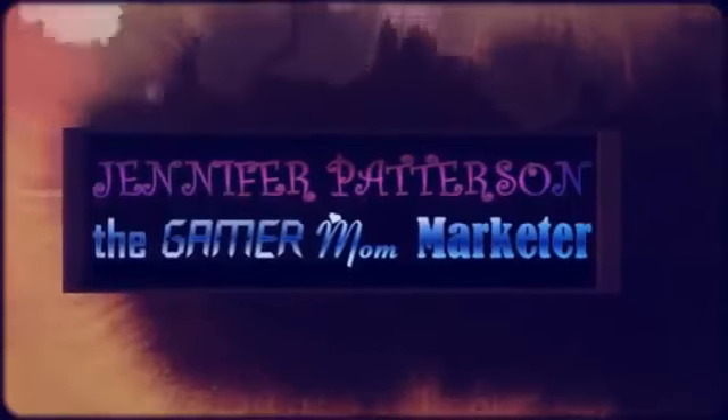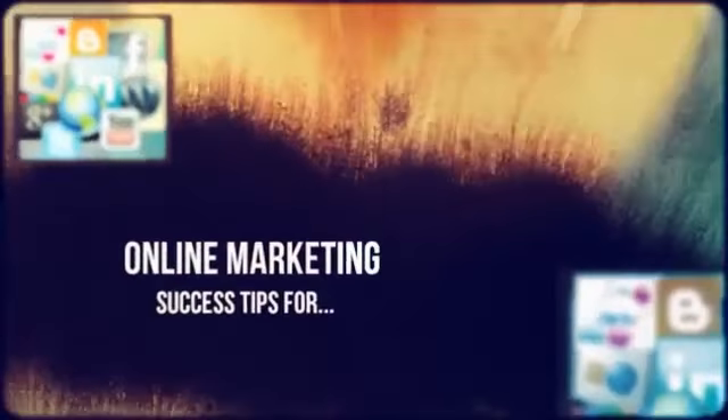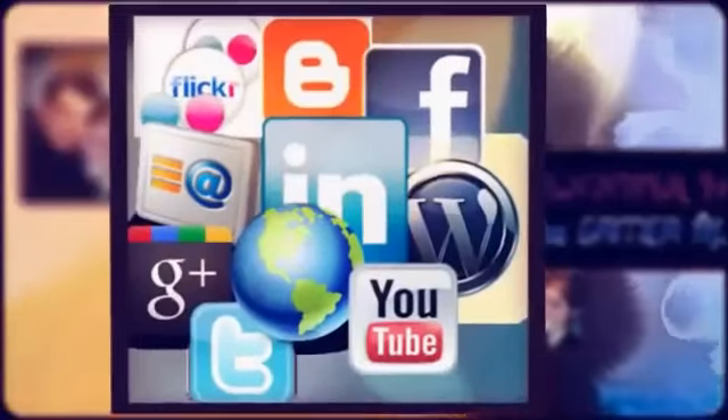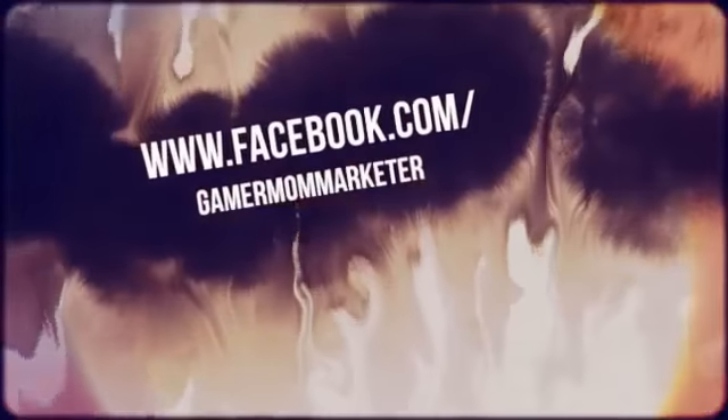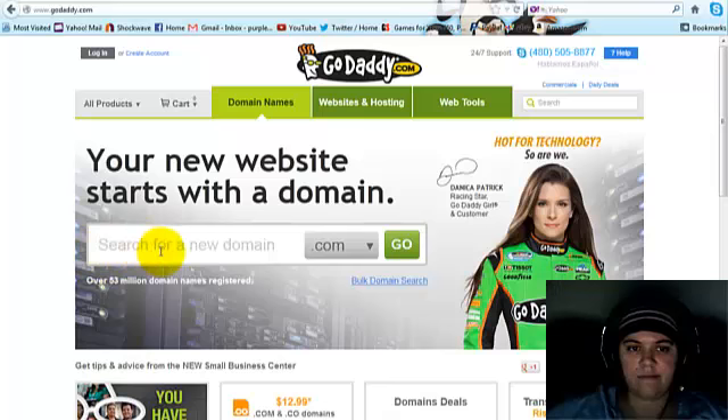I'm going to live the rich life, the beautiful and glorious life. If y'all know what I mean, put your hands up and declare with me — I'm full of money! Hey there my friends, Jennifer Patterson, the Gamer Mom Marketer here, and today I wanted to show you how to register a domain name using GoDaddy, so let's get started.